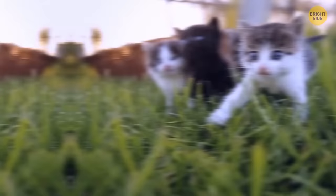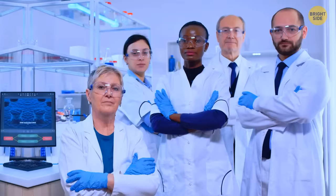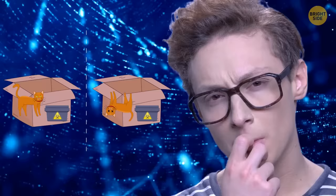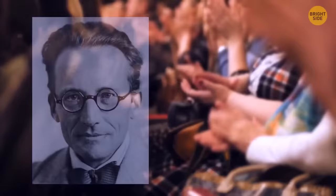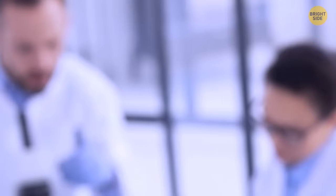Initially, Erwin Schrödinger wanted to show how stupid it all sounded. But then, he accidentally proved that quantum physicists were right. Schrödinger received the Nobel Prize in 1933, even though it wasn't for this discovery. And in 2022, three more scientists received the Nobel Prize for another discovery in this field — Alan Aspect, John F. Clauser, and Anton Zeilinger — for their experiments that involved entangled quantum states.